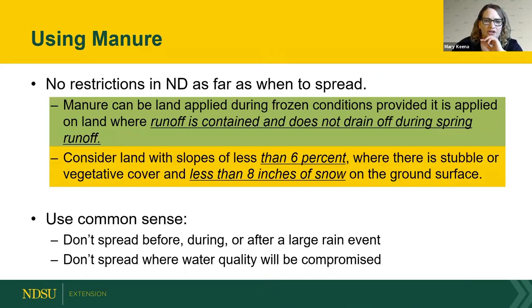In North Dakota there are no restrictions on when you can spread, though some states prohibit spreading from November to April. You can spread on frozen ground, but make sure runoff is contained and won't run off in spring. Consider slopes less than 6%, vegetative cover or stubble, and less than eight inches of snow for winter spreading. Use common sense — check your weather app and don't spread before a significant rain event, which can compromise water quality.